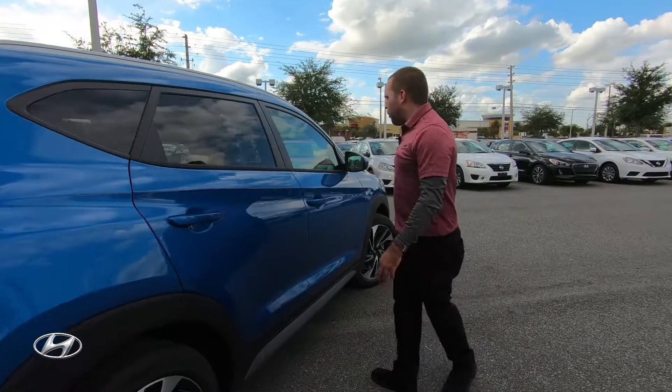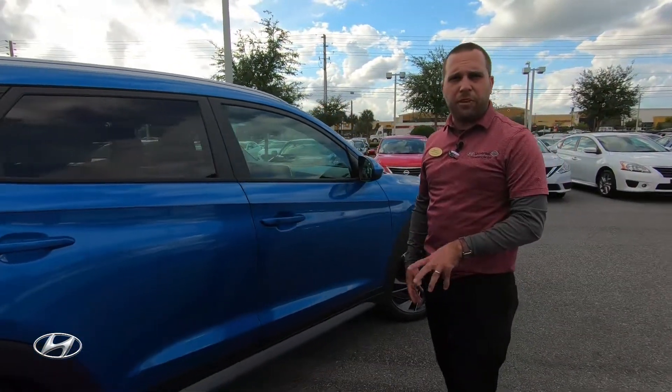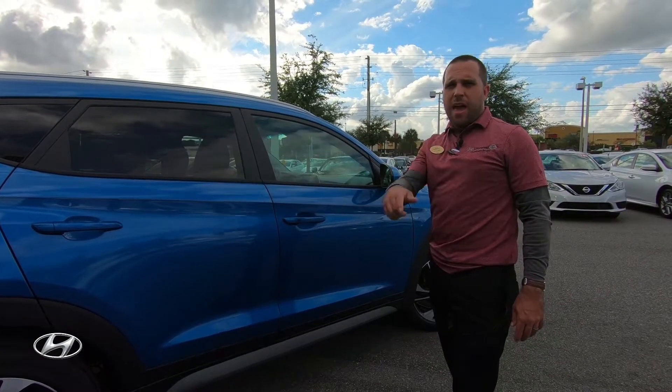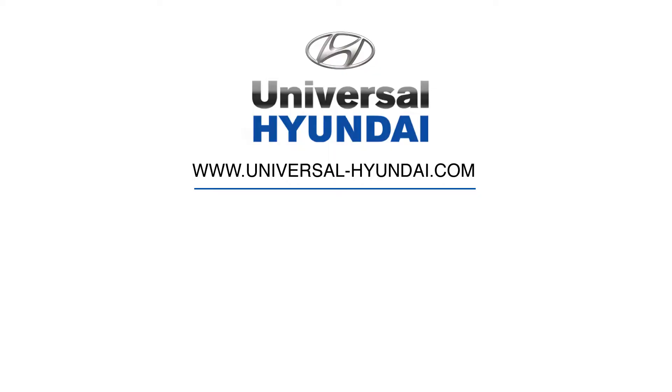Now let's take this thing for a test drive so we can see how it feels, and I'll go over some of the other safety features inside. Make sure you're subscribed and check out our next video.